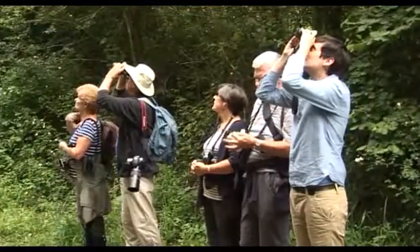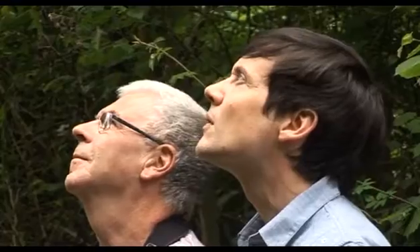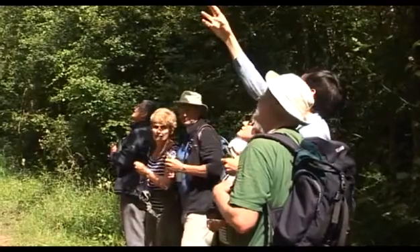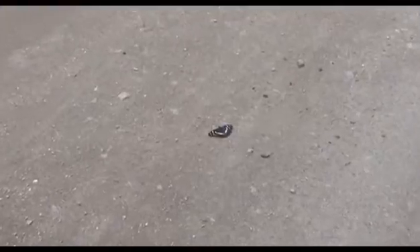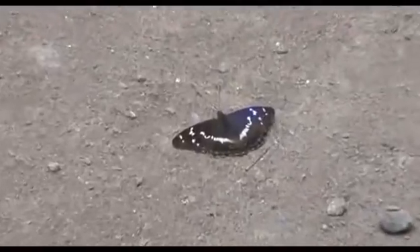By 10 o'clock there's a group of us peering up into the canopy of the oak trees hoping to catch a glimpse of our most iconic butterfly, the Purple Emperor. But the best views of this wonderful butterfly are usually obtained not by looking up in the treetops but by looking down, because in the right conditions purple emperors descend onto the forest tracks to take up minerals.